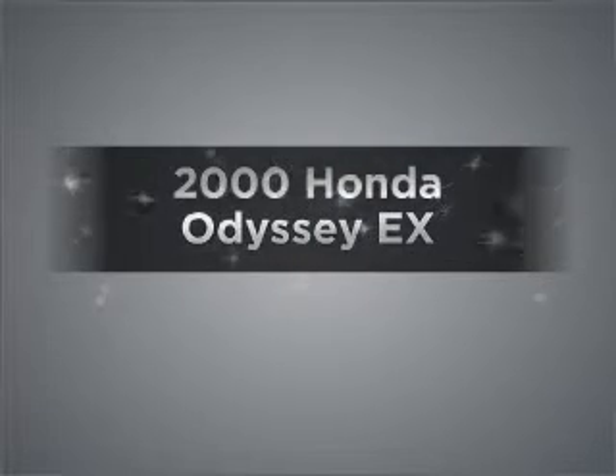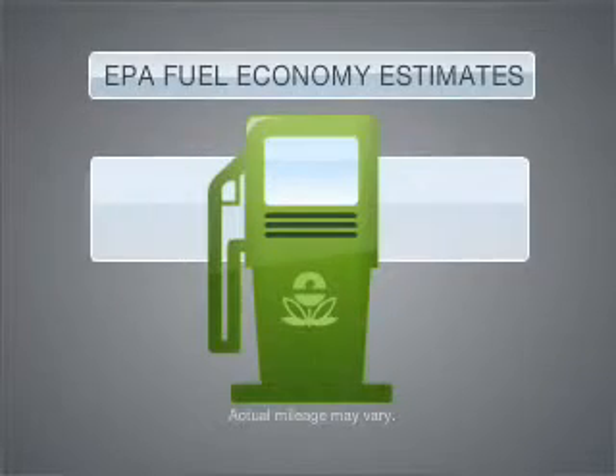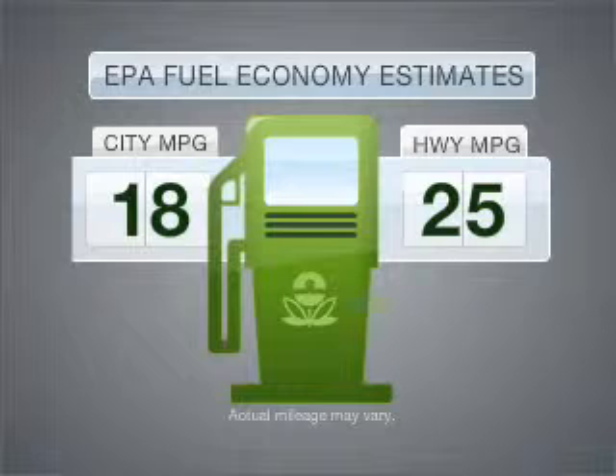Everything you need under one roof with this great vehicle. In the city or on the highway, you'll spend less time at the pump with this fuel-efficient vehicle, with a reliable six-cylinder engine that responds smoothly to its automatic transmission.